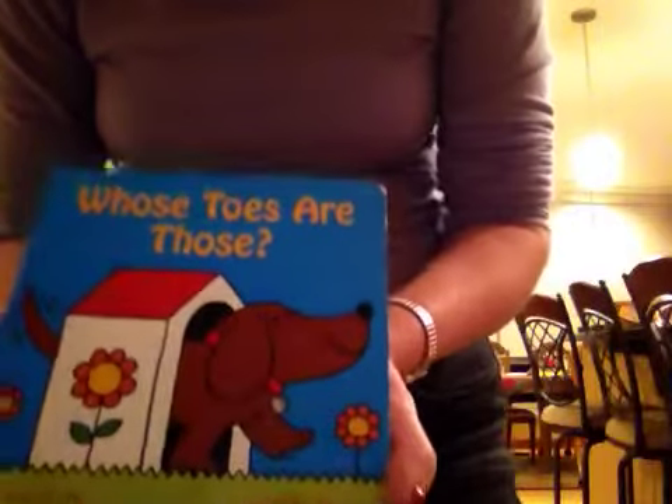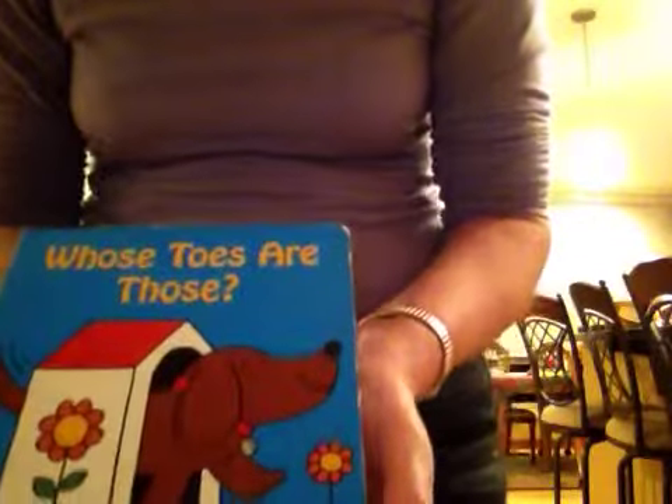Hi Anya, here's a book called Whose Toes Are Those?